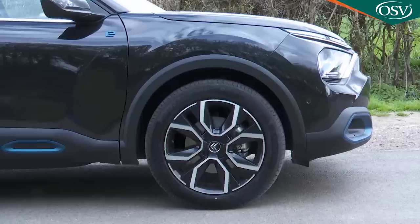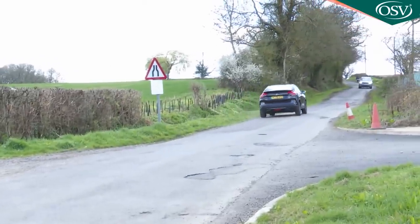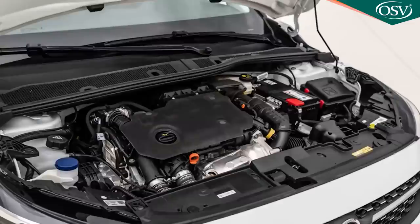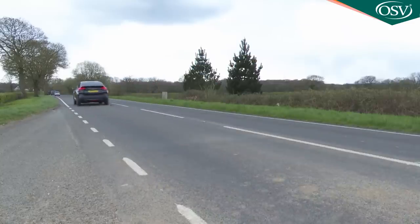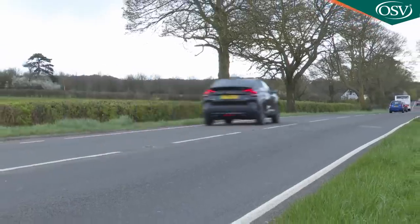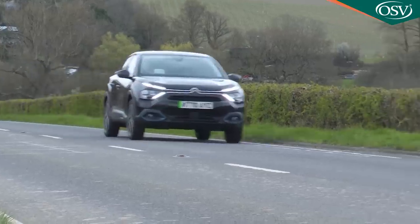With the automatic transmission fitted the 0-62mph sprint takes 9.4 seconds, or 8.5 seconds if you stretch up to the 155 horsepower version. For the few that'll want a diesel, Citroën supplies its usual 130hp 1.5-litre Blue HDi unit, only with an auto gearbox. On paper the sprint performance is similar - 0-62 in 9.5 seconds - but with 30% more torque on tap, the Blue HDi C4 will feel livelier, particularly when driving fully laden. It tops out just shy of 130mph.